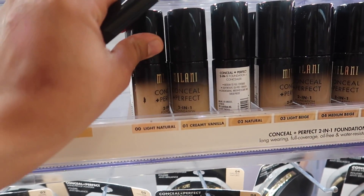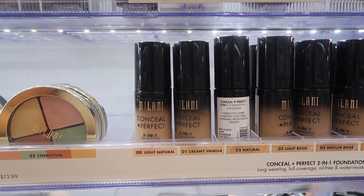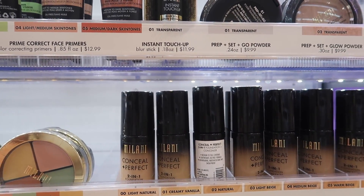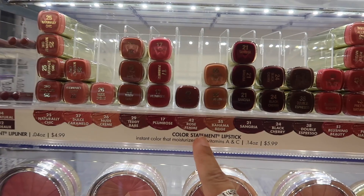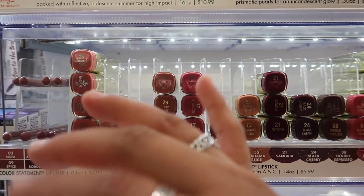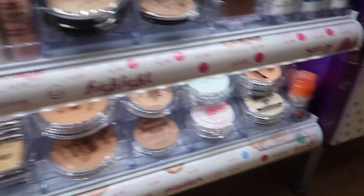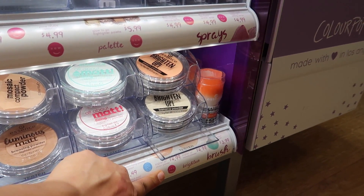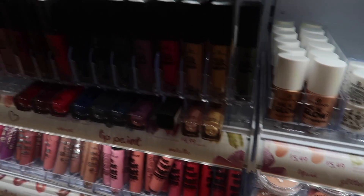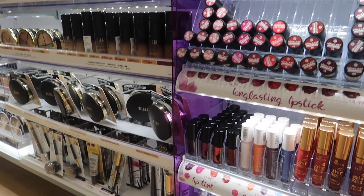Milani has really good foundations. I'm currently using the Conceal and Perfect 2-in-1 Foundation — just $9.99. Great coverage, though it can make oily skin a little more oily. Their Color Statement Lipsticks at $4.99 are great — I used Teddy Bear all the time. From Essence, the only thing I've tried is the Brightened Up Banana Powder at $4.99 and it has completely changed my makeup game — it brightens your under-eye area so well. I want to do a full face of Essence to test out more products.